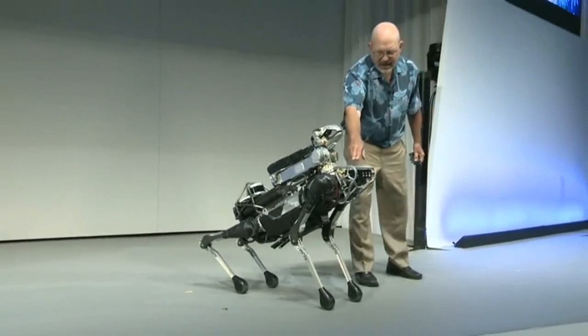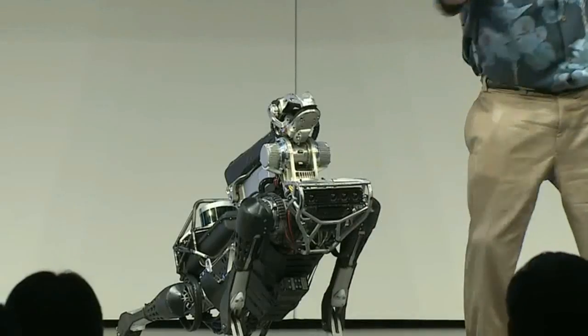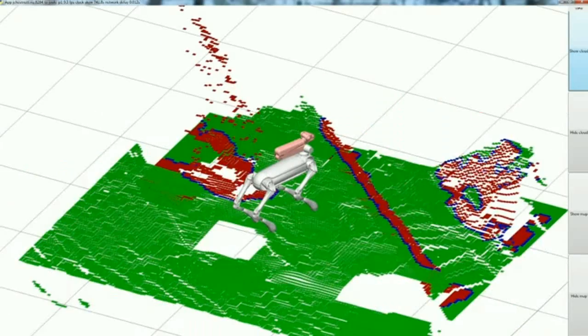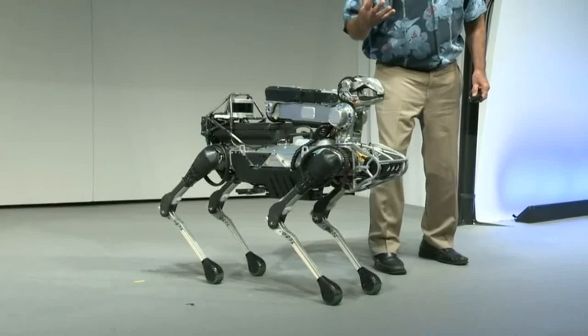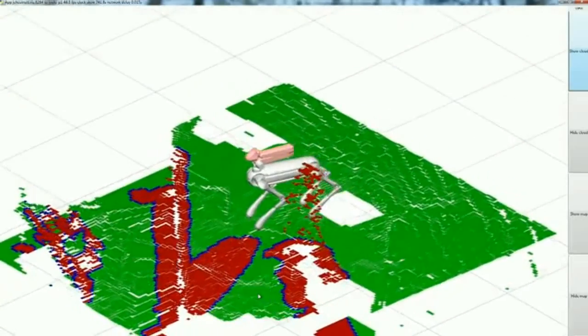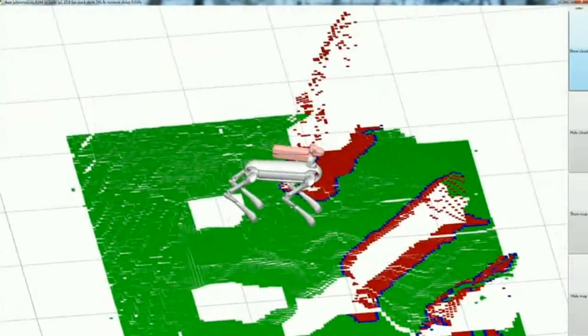Spot Mini has a set of stereo cameras, and if you look up on the screen you can see what the robot sees. If we switch into another mode, it'll show you what the robot's thinking. Here's a model of the world — you can see the edge of the stage, which it's generating using its stereo cameras. It also shows itself in the world, so it knows that if it were to walk that way, it would fall off the stage and it's not going to do that.